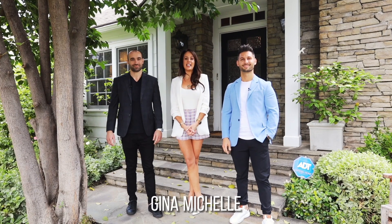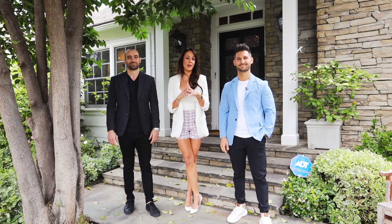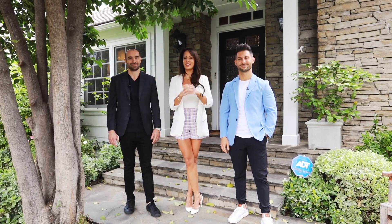Hey guys, this is Gina with the agency, and this is George with the agency, and this is Gregor with the agency. Welcome to 4204 Stansbury — a gorgeous New England style farmhouse in the heart of Sherman Oaks.